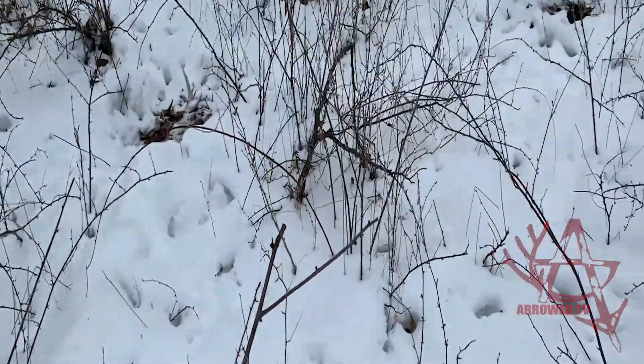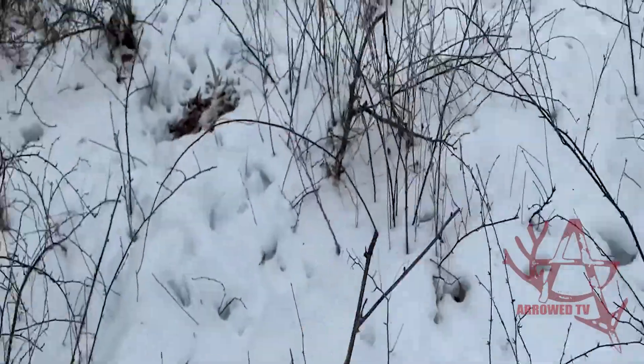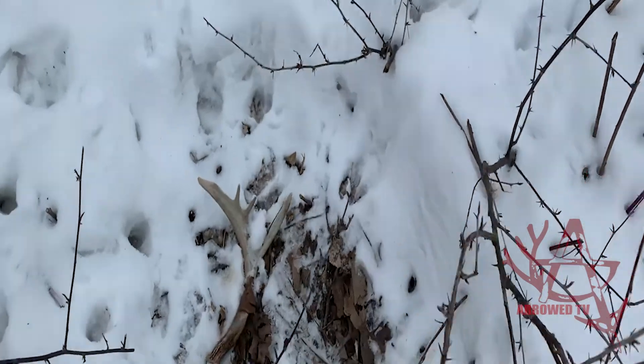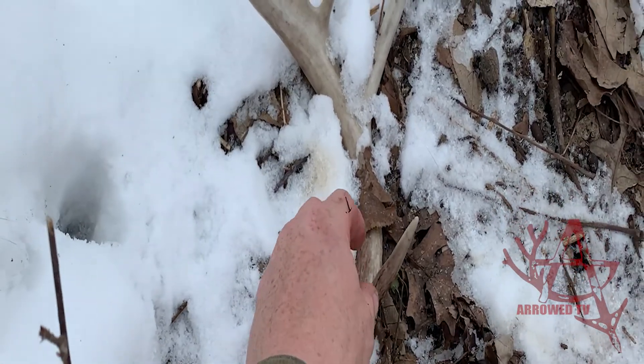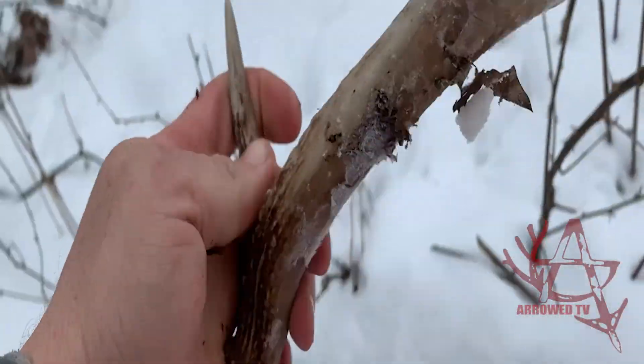Well, I no longer need to pick that one up. Right over there in that bed — spotted his other side right from the bed. Really nice young buck.